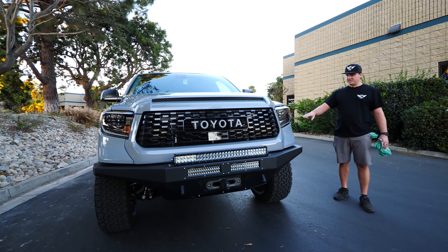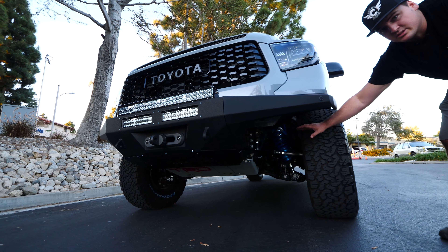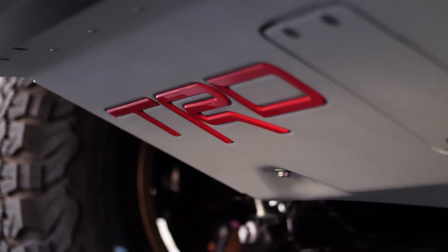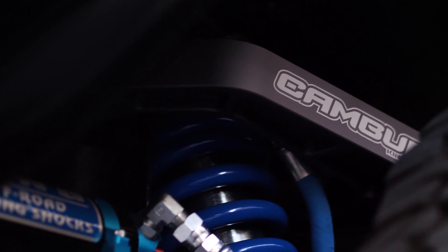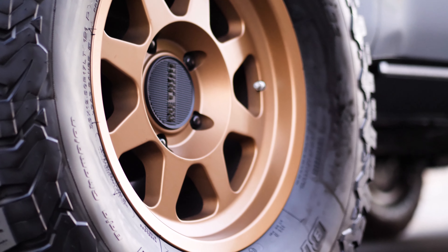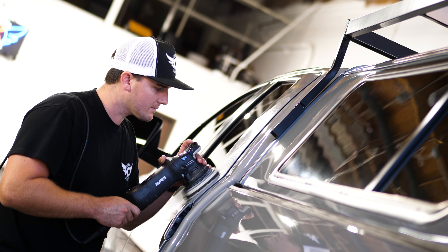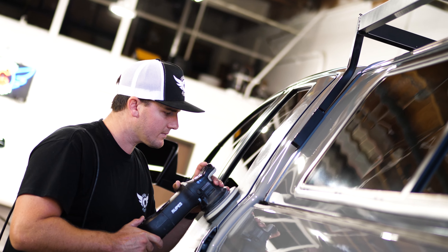Ceramic coating on the undercarriage — because of this custom bumper, it's exposed to salty air during driving. The 35-inch wheels and Method rims got ceramic coated as well. We included a one-step polish with ceramic coating on the paint, giving it extreme gloss and protection.